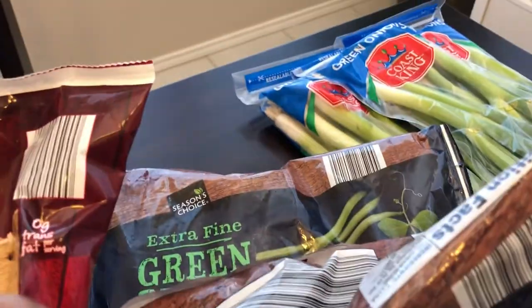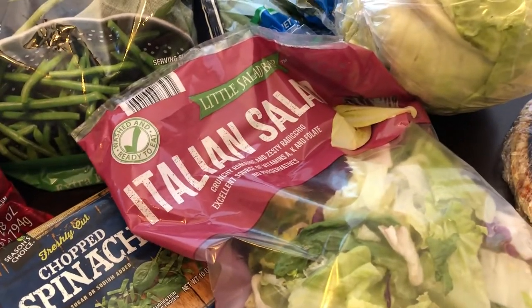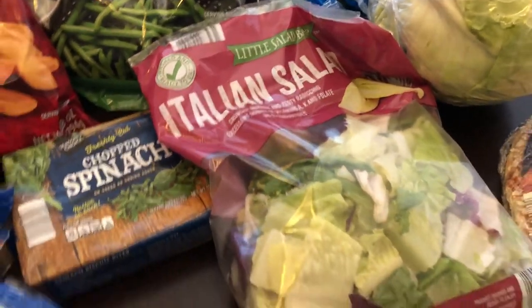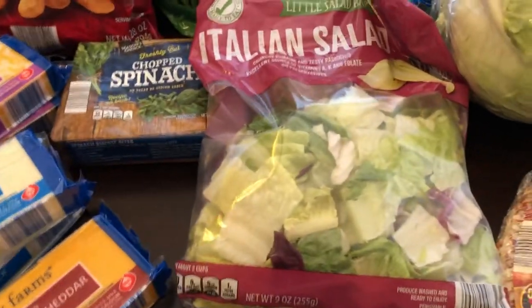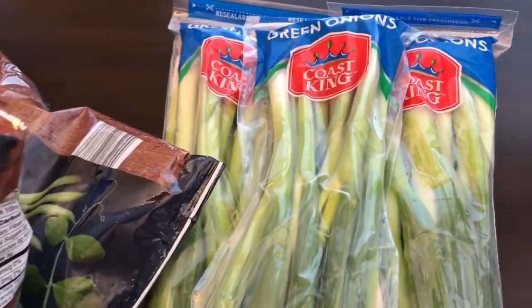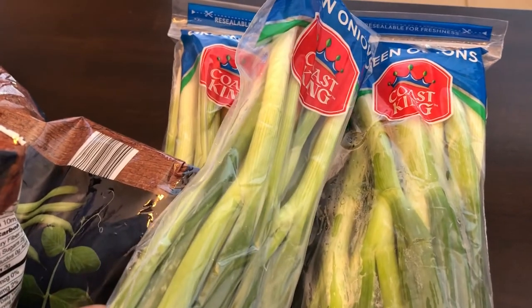I grabbed some Italian salad — I wanted the Caesar salad kit, but the expiration date was further out yet the lettuce just didn't look good, so I just grabbed a regular Italian salad package. I also grabbed three packages of green onions. I love green onions and I use them a lot.